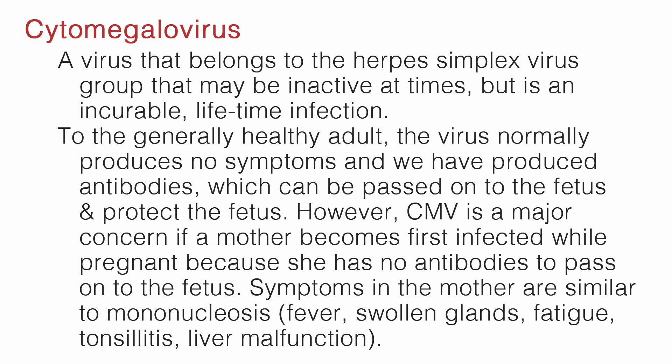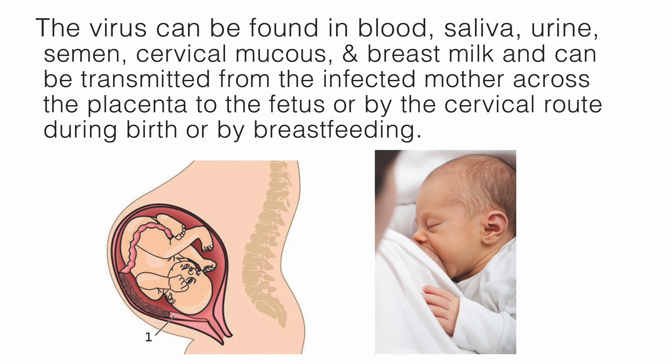C stands for cytomegalovirus, also known as CMV. This is a virus that belongs to the herpes simplex virus group, may be inactive at times, but is an incurable lifetime infection. To the generally healthy adult, the virus normally produces no symptoms and antibodies have been produced, which can be passed on to the fetus to protect it. However, CMV is a major concern if a mother becomes first infected while pregnant because she has no antibodies to pass on to the fetus. Symptoms in the mother are similar to mononucleosis: fever, swollen glands, fatigue, tonsillitis, and liver malfunction. The virus can be found in blood, saliva, urine, semen, cervical mucus, and breast milk, and can be transmitted from the infected mother across the placenta to the fetus, by the cervical route during birth, or by breastfeeding.